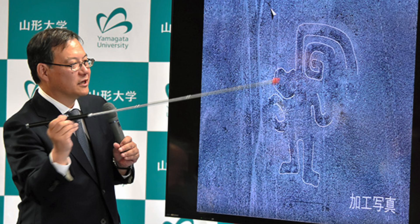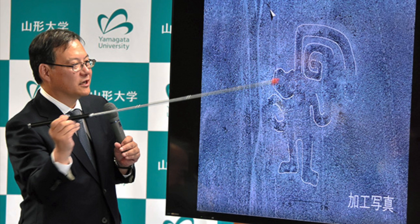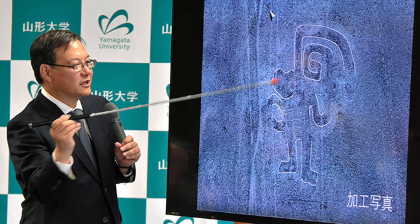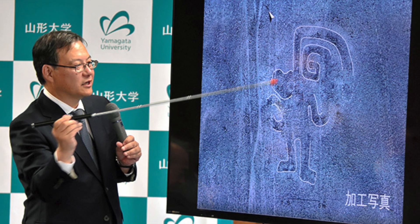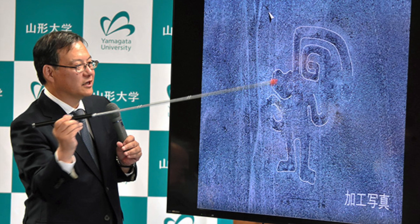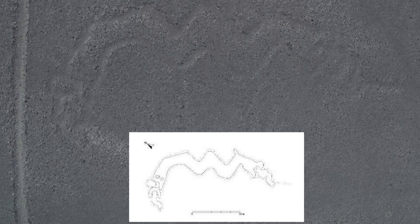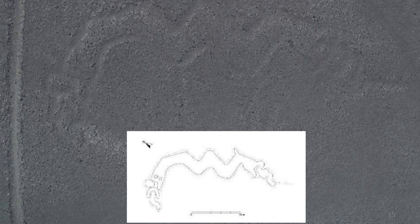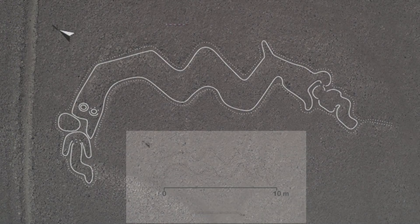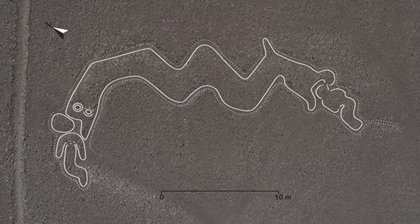A team of Japanese researchers from Yamagata University and IBM Research have discovered an incredible 143 stunning geoglyphs etched into the desert in southern Peru, around the enigmatic Nazca Lines. It is yet another example of how technology is assisting archaeology, because a number of the images were found using state-of-the-art AI technology developed by IBM — finds that were then confirmed with on-site investigations.